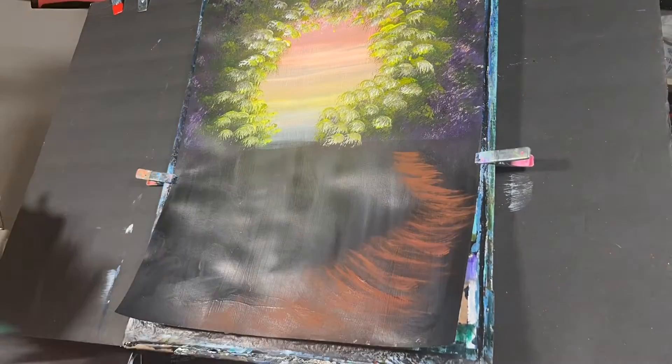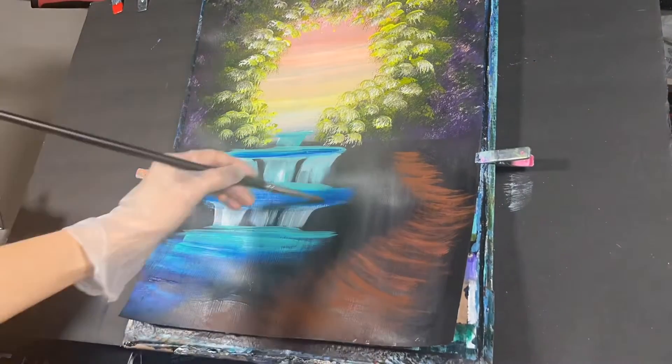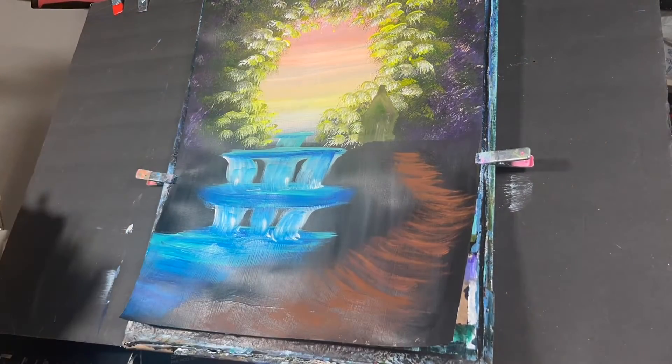I then created a staircase using dioxazine purple and luminescent orange, and then used some aqua and phthalo blue to create the waterfalls, as well as titanium white.